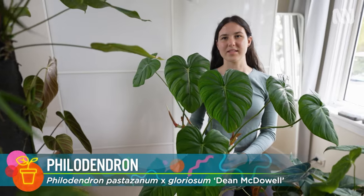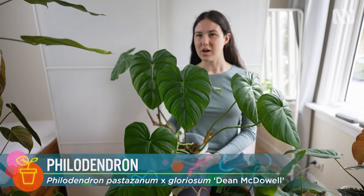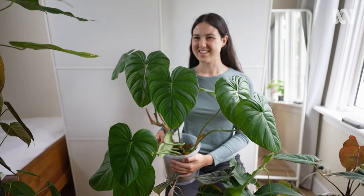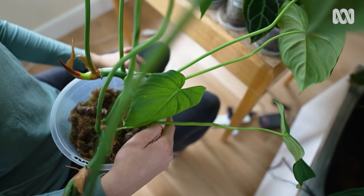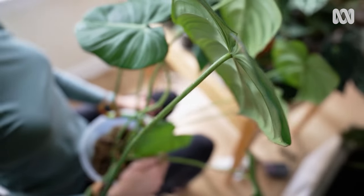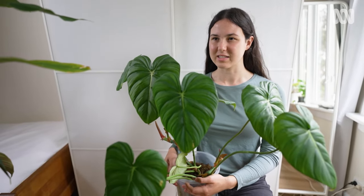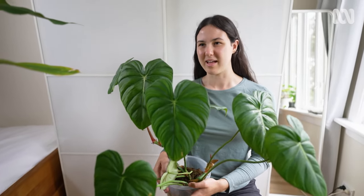This is a Philodendron Dean McDowell, which is a hybrid between Philodendron parsizanum and Philodendron gloriosum. I got this plant from a collector in Far North Queensland, and this is actually a propagation I took from a mother plant. The interesting thing about this plant is that it has what are called extra floral nectaries, which produce nectar for a symbiotic relationship between the plant and ants. The ants eat the nectar and actually protect the plant from other insects that might eat it — the ants benefit from the nectar and the plant benefits from having private guards.